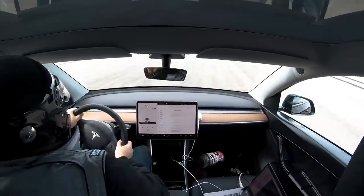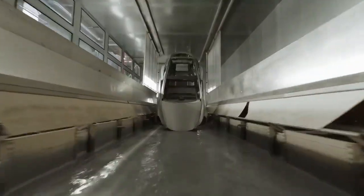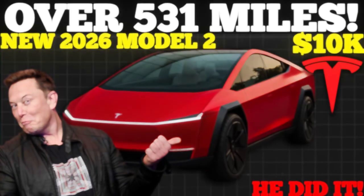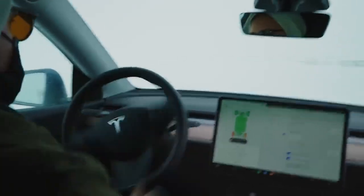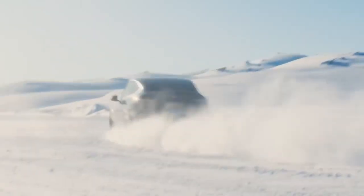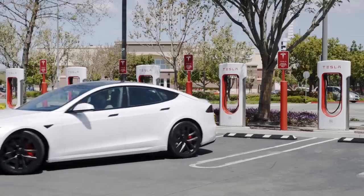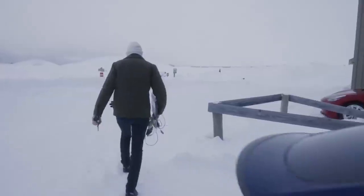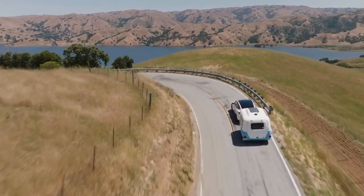In the field of cybersecurity, Tesla also has a unique edge. The company constantly invests in protection against digital attacks — something increasingly relevant in connected vehicles — and the Model 2 inherits this commitment, ensuring users are protected in terms of data and privacy. These factors impact consumer perception of value: customers don't just evaluate price and range but the entire experience, from charging to vehicle durability. In this sense, the Model 2 stands out as an option that delivers much more than expected.